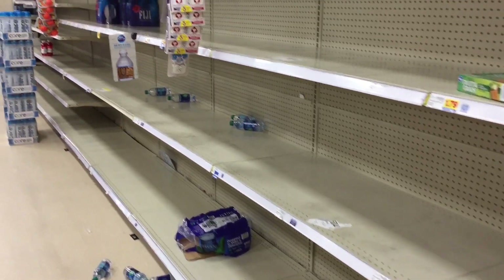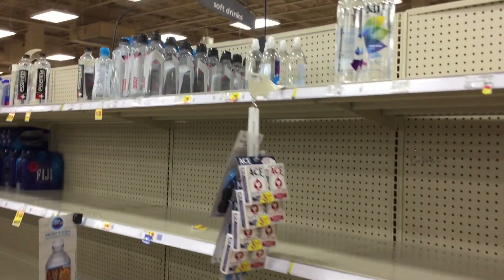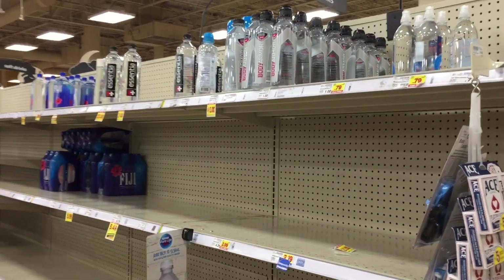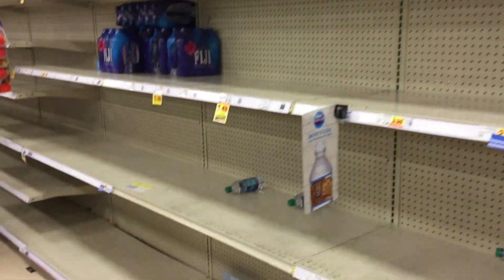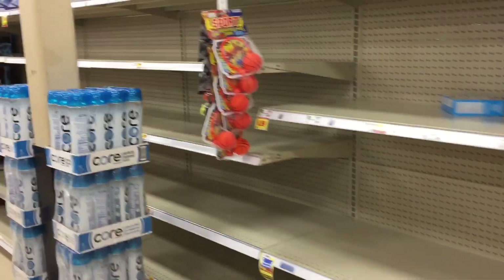First thing that's going to sell out is cases of water. This place was even sold out of vitamin water. They had some six packs of Fiji, but you might get lucky and find a baby water or a gallon of water in the baby section by the diapers.